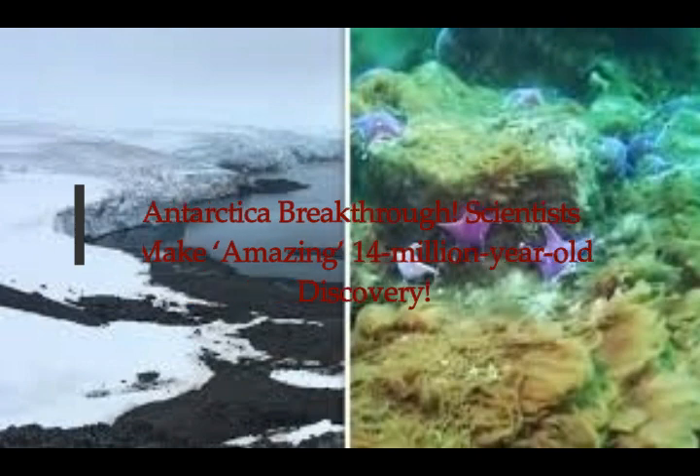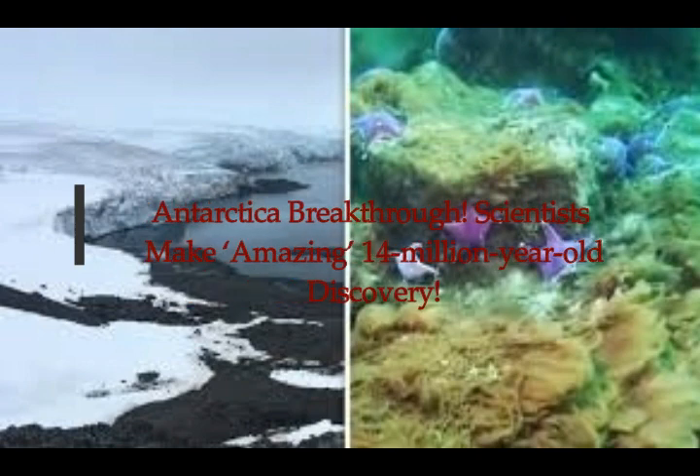Antarctica breakthrough: another discovery. Scientists make an amazing 14-million-year-old discovery. Callum Hoare of Express UK reports that Antarctica scientists made an amazing discovery dating back 14 million years, filling in what has already been a blank page in Antarctica's history concerning the icy continent. This is what their documentary reveals.